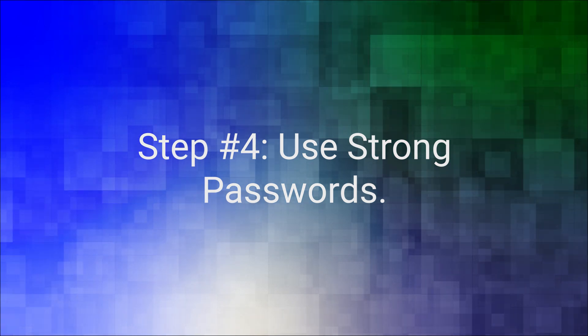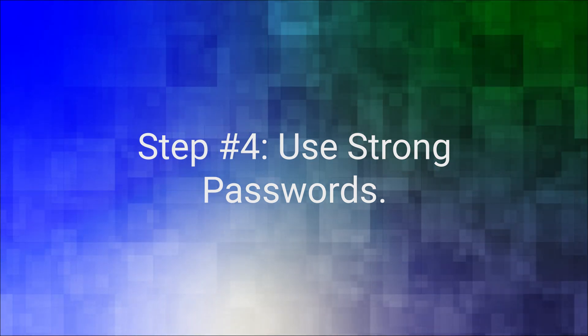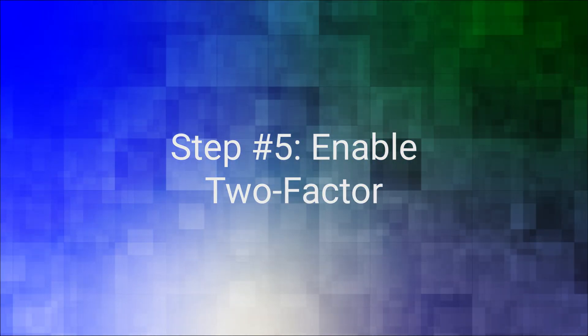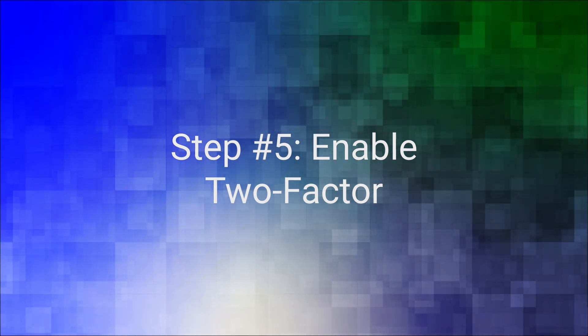Step number four: use strong passwords. Create unique and complex passwords for your accounts. Consider using a password manager to keep track of them securely.